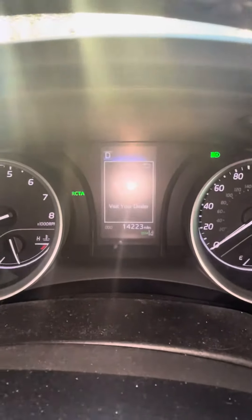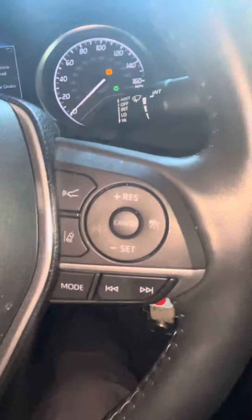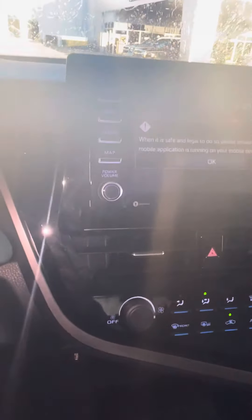Seems like we're still getting a lot of cars with very low miles — y'all can check out the miles. RCTA — I don't know what that means, RCTA. Pretty good car, pretty nice little car, you know what I'm saying. You got your AC.